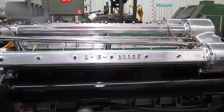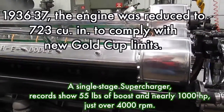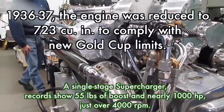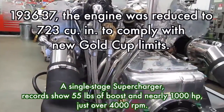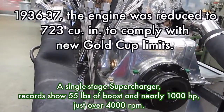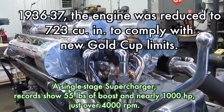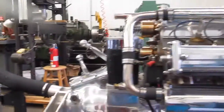In 1936-37, Horace Dodge took a 1242 cubic inch Packard and changed it to 723 cubic inches using longer rods, pistons, and a new crankshaft. The new single-stage supercharger reportedly produced a whopping 55 pounds of boost, as evidenced by the use of spring-held waste gates at the far end of the intake manifold. Some records indicate that the engine produced nearly 1,000 horsepower at 4,000 RPM, but such figures are likely exaggerated.